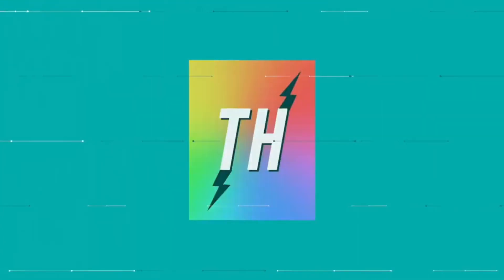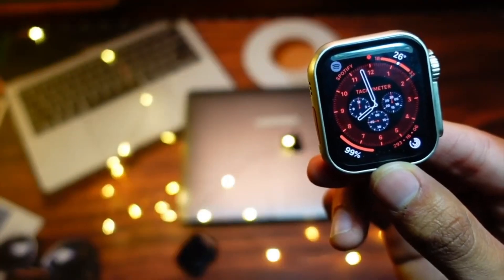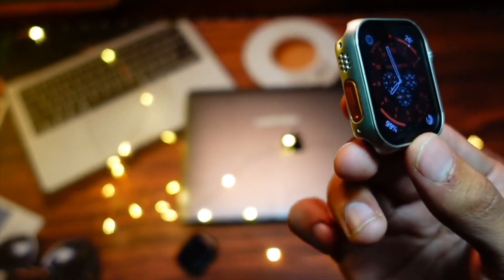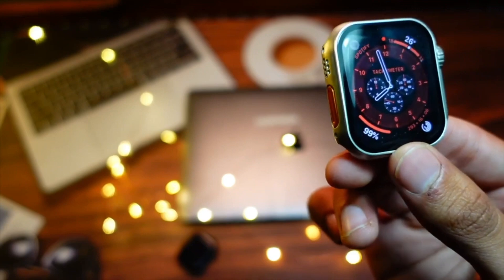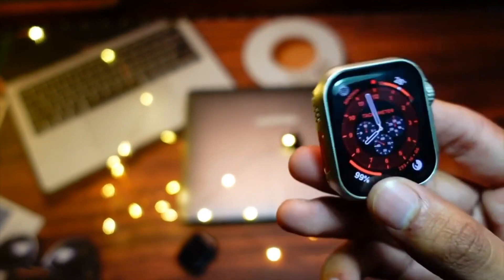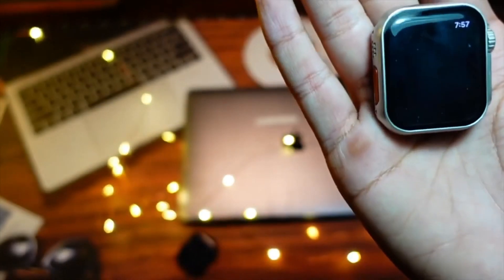Hello everyone, how are you all doing? In this video we are going to talk about watchOS 9.6.1 — is it worth updating to this firmware or not, what things does this update bring on your watch, and what new changes are here. My name is Jay, you are watching Tech Hyped.